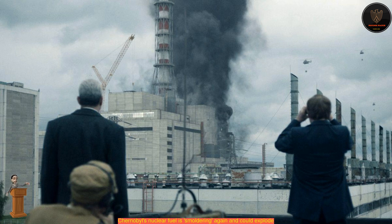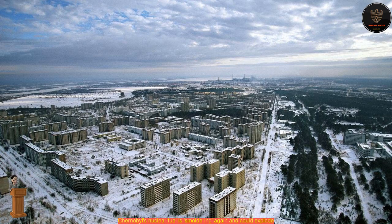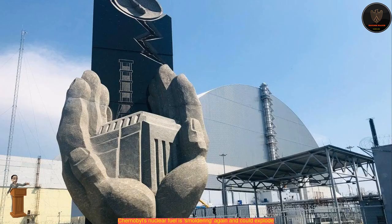Neutron levels have been steadily rising in room 305/2 for four years, Savilyev said, and could continue rising for several more years without incident. It's possible these nuclear nuggets will fizzle out on their own in that time. But if neutron levels keep rising, scientists will have to intervene.